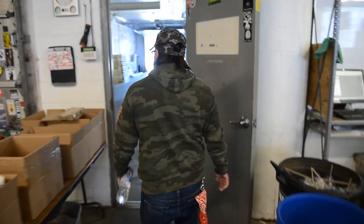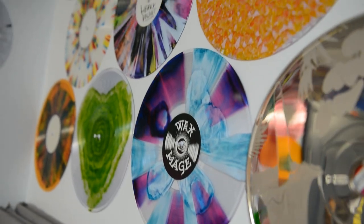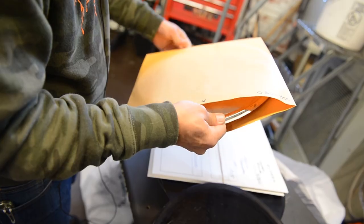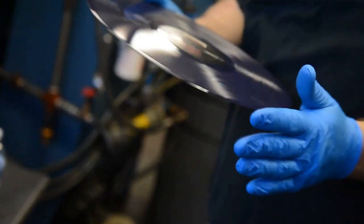I get to talk to customers. I get to joke with the crew. Sometimes I'm running presses. Sometimes I'm working with a client to help design their custom records. It's a lot of work, it's really busy. I love it, though, I do. This is definitely the best company I've ever worked for. Everybody's got a heart of gold.